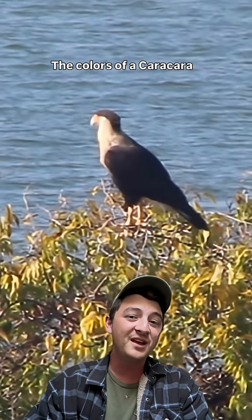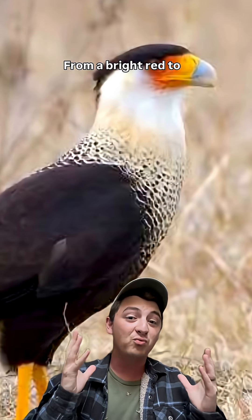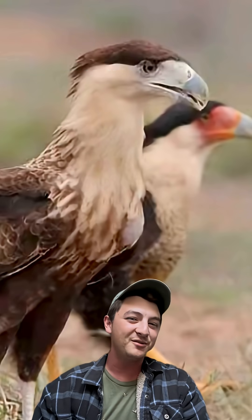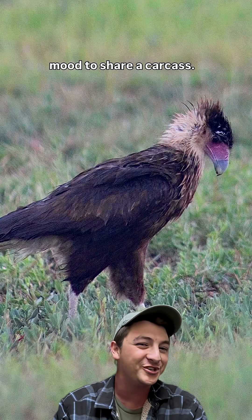The colors of a Caracara don't necessarily stay the same. That bright facial skin can switch shades within seconds — from a bright red to yellows to even a pale blue — to display their temperament, just like a mood ring. This comes in handy when they want to show that they're certainly not in a mood to share a carcass.